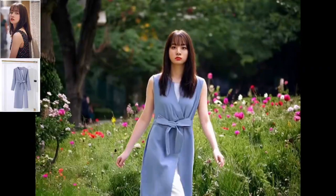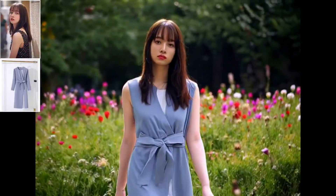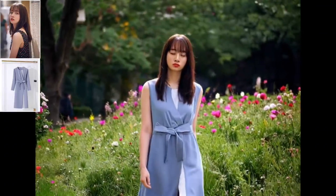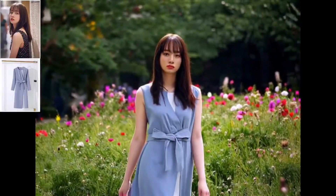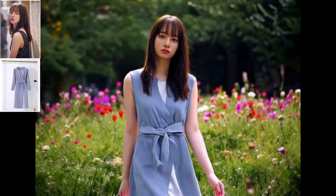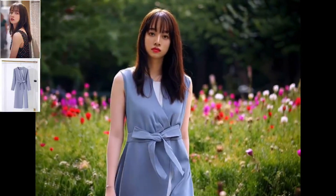Example number three: the park scene. This example showcases a woman strolling through a flower-filled park in a flowing dress. Notice how the AI handles multiple complex elements — the dress movement, the natural walking motion, and the interaction with the beautiful floral background. Every frame maintains perfect consistency while managing these intricate details.